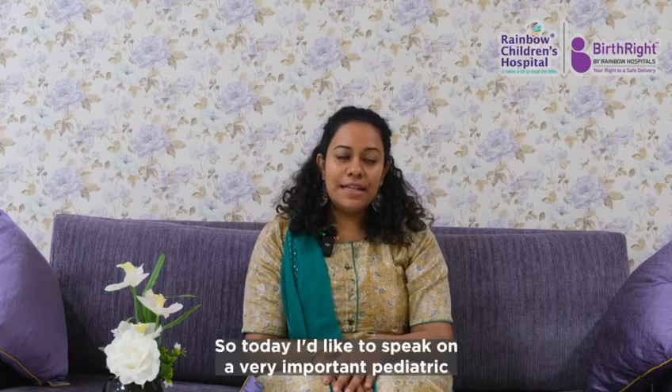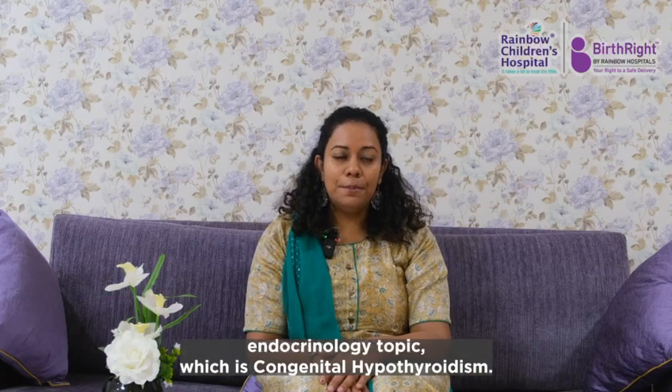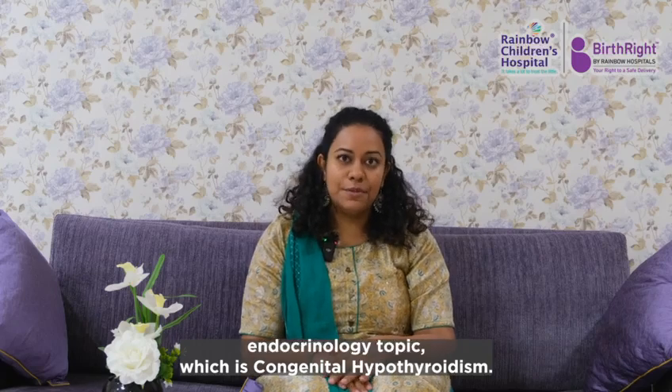Hi, I'm Dr. Tejasvi Sheshadri, Consultant Pediatric Endocrinologist at Rainbow Children's Hospital, HEPI in Bangalore. Today I'd like to speak on a very important pediatric endocrinology topic, which is congenital hypothyroidism.